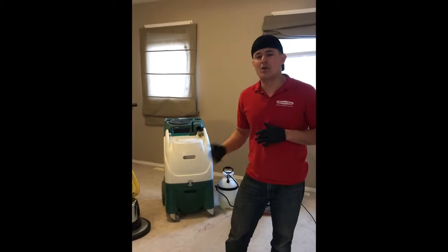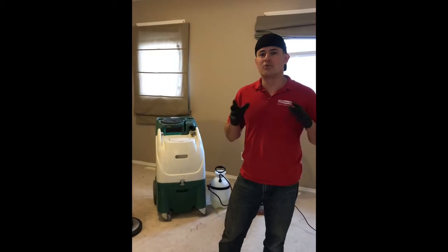Hello Fort McMurray, my name is Carlos and I'm the owner of Extreme Flow Steam Cleaning Solutions. Today I'm going to show you a clear example of a heavy soil carpet cleaning process. I'm going to show you this in four simple steps.